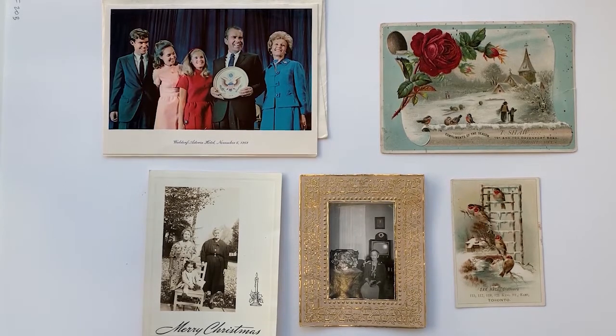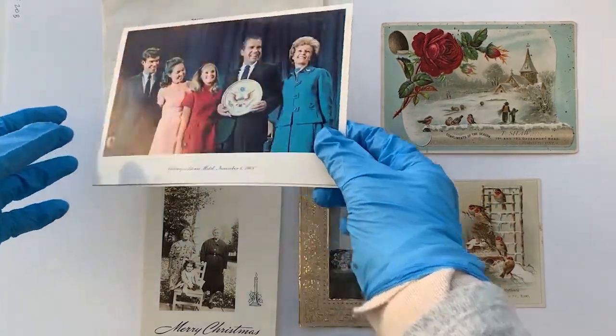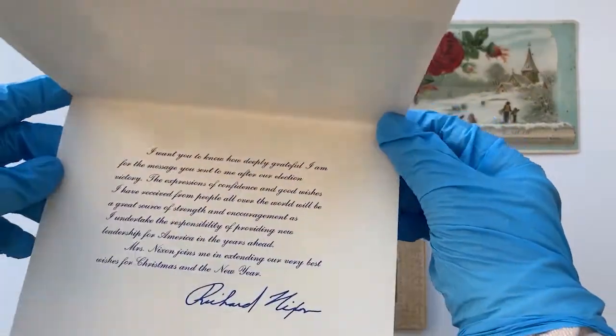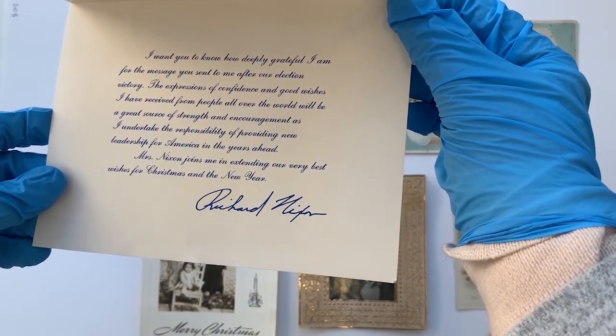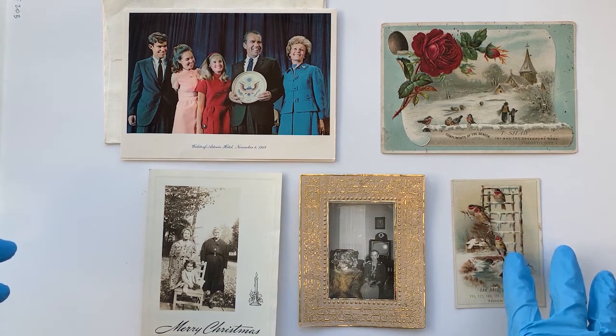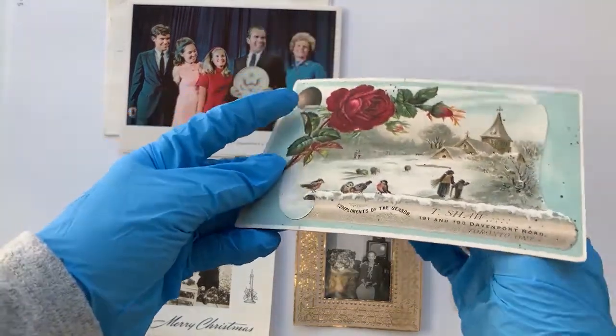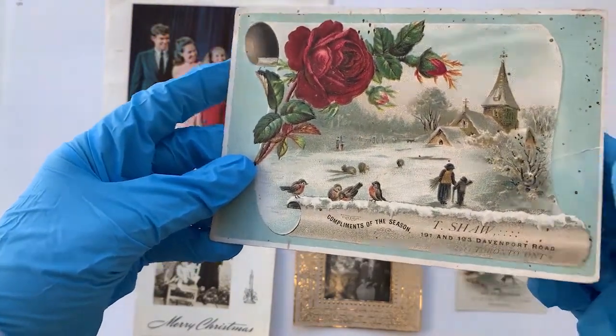Let's break away from the chronological theme to talk about some Christmas card traditions we might think of as modern, but actually aren't. One is inserting yourself on a Christmas card — the facilities for doing this have been around for quite a while. Here we have early to mid-20th century family Christmas cards with pictures of people within the card. We also have the mass mailing Christmas card, including one from Richard Nixon. And here are some Victorian Christmas cards from businesses in the Toronto area sent to Peel residents — so that has been a tradition for as long as cards have been around.